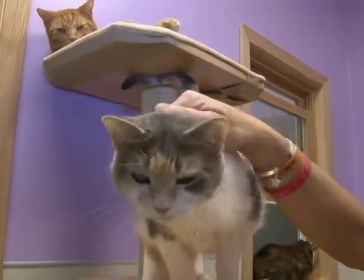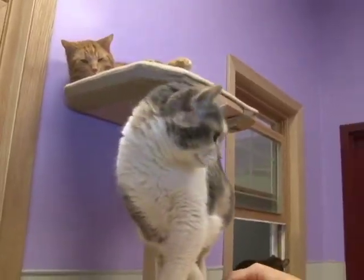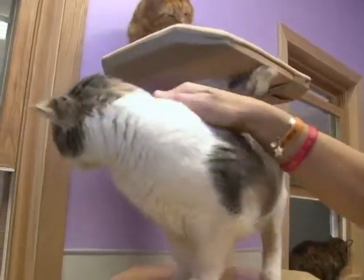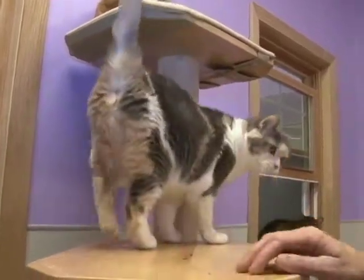She'd do well in a quieter home. She wants people who are dedicated to making her happy, to petting her, and to loving her. And in return, she will dedicate her life to making you happy as well. This is Sheriff Callie — she posed, she was cute, and now she's going to leave.